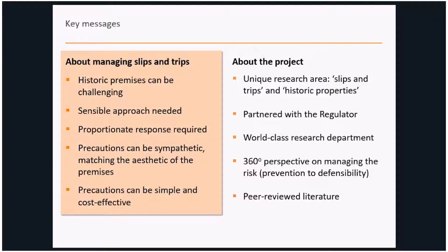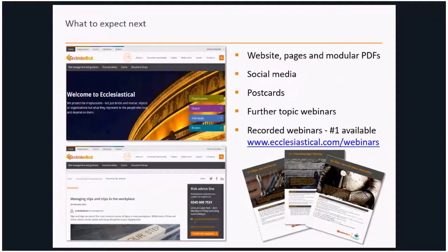A sensible approach is needed — it's not one size fits all — and simple precautions can really do the trick when it comes to slips and trips. A proportionate response is required because smaller locations aren't expected to do as much as larger organisations with diverse activities. The precautions we put forward are sympathetic to the buildings, matching their historic aesthetic, and hopefully simple and straightforward. All the information is now loaded on the website, we've already hosted webinars you can listen back to, there's social media activity, and another webinar coming up in November which you're welcome to attend. If there are any questions, you can use our helpline.